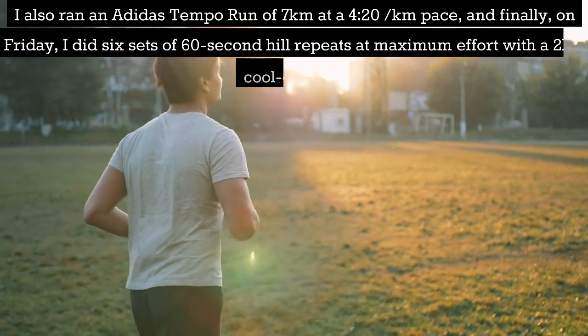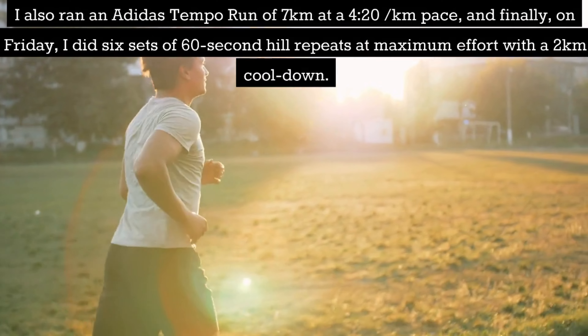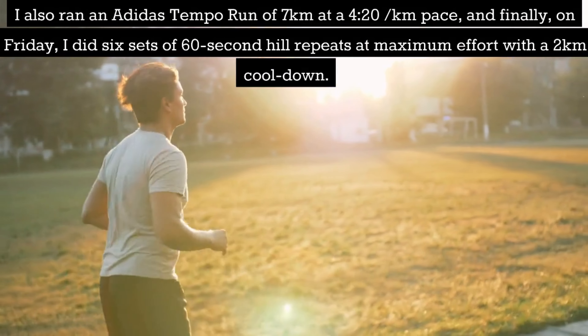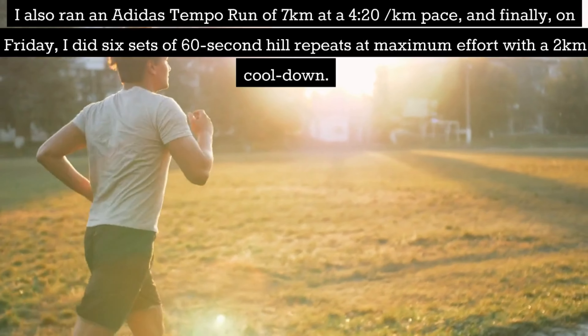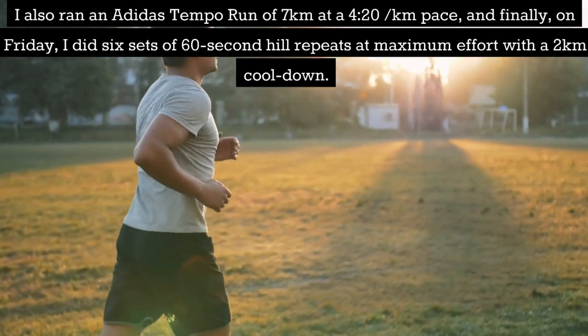I also ran an Adidas tempo run of 7km at a 4:20 per km pace. Finally on Friday I did 6 sets of 60-second hill repeats at maximum effort with a 2km cooldown.